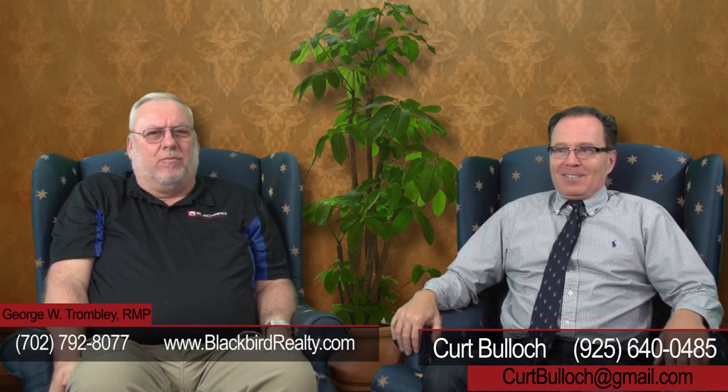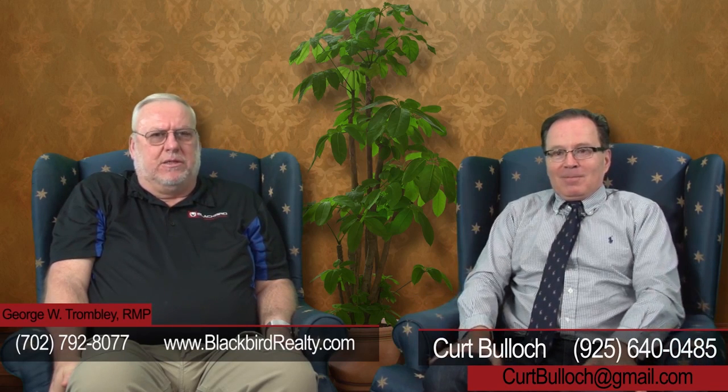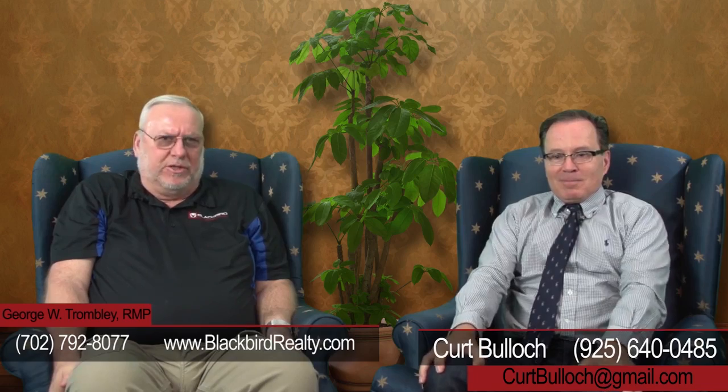Of course, I couldn't get Kurt to come down here and shoot the video with me unless I bought that stuff from him — only kidding! Kurt is a valuable resource for insurance, and if you need help with that or just have questions, Kurt is an associate member of the National Association of Residential Property Managers and a wealth of information.